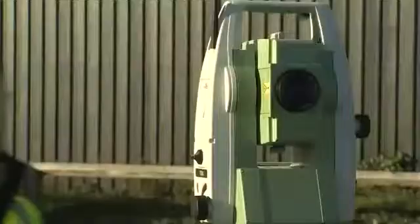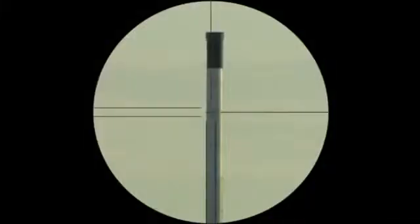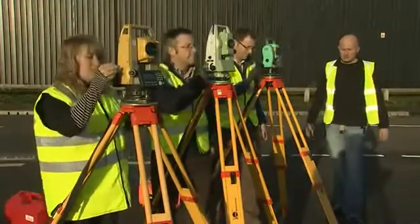My TopCon colleagues in Europe have done some side-by-side tests with the ES and the competition. Our TopCon team has compared the ES with the Leica TS-06 and the Nikon Nevo. They set up three real-world scenarios to establish a realistic comparison between the different instruments. You can judge the results for yourself.